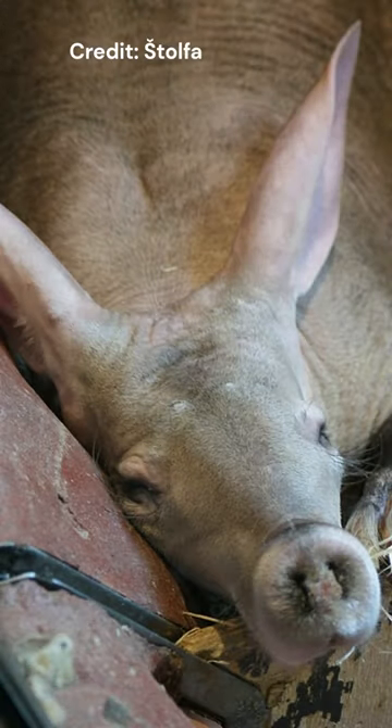Their 30cm long tongue, which is covered in thick and sticky saliva, means it can trap insects and bring them back into their mouth. Sometimes the animals may even press their snout against the opening of a mound and suck up any termites inside. This efficient process means a single aardvark can eat up to 60,000 ants and termites in just one night.